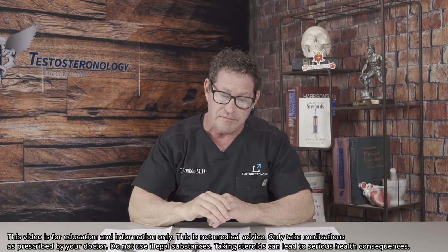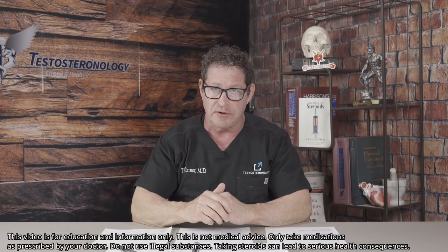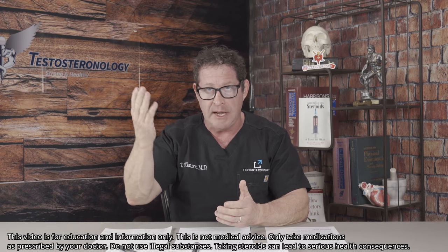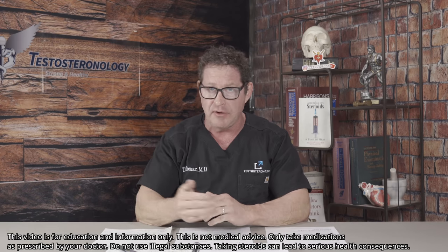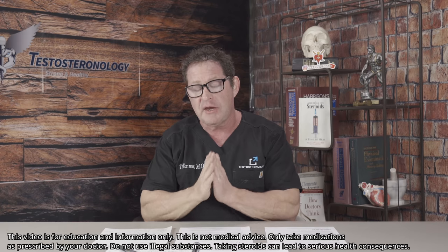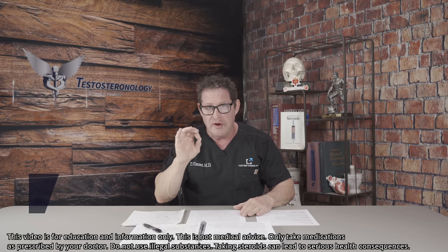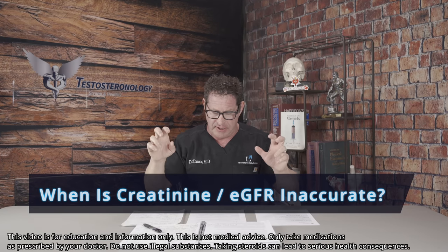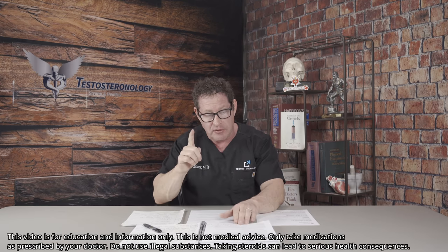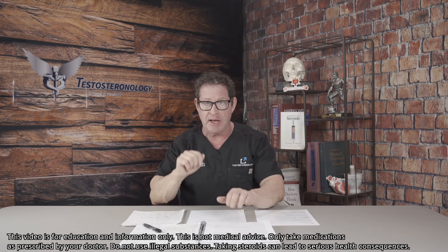Your creatinine might be 1.5, 1.6, 1.9, maybe 2.0 or even higher, and therefore the estimation is going to be low. Everyone looks at that number, researches it, and gets very worried. When should you not be utilizing a creatinine-based estimation equation — whether that's the MDRD or the CKD-EPI? This is technical stuff, but please bear with it so everything remains evidence-based.